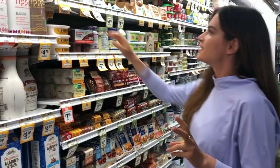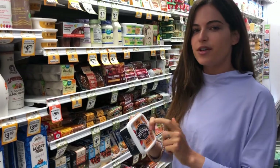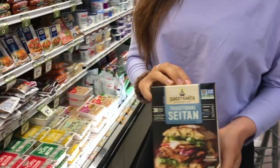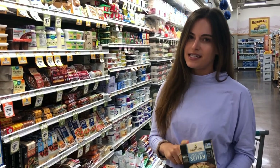Two things I want to show you guys: the Violife cream cheese is amazing. The ingredients are really good — a little high in sodium but still okay on occasion. I also want to caution you about seitan because it's more processed than, say, tempeh. So if you're looking for a meat substitute, I would definitely choose a tempeh product over seitan.